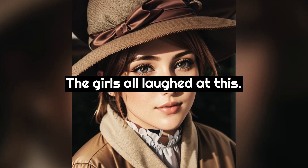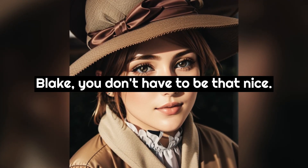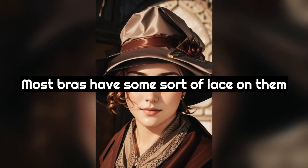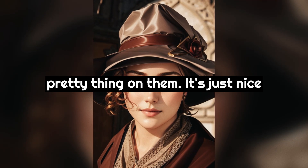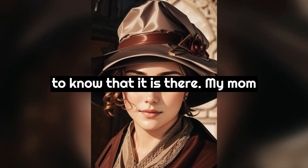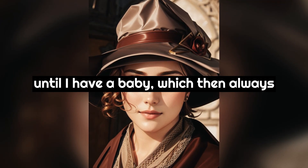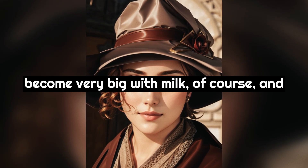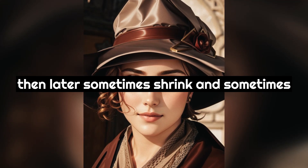"It's a very pretty bra too. I like the lace and bow," he said. The girls all laughed at this. "Blake, you don't have to be that nice. Most bras have some sort of lace on them because girls and women like to have some pretty thing on them. It's just nice to know that it is there. My mom says that this is about where I will stay until I have a baby which then always affects a girl's breasts - they become very big with milk of course and then later sometimes shrink and sometimes don't."